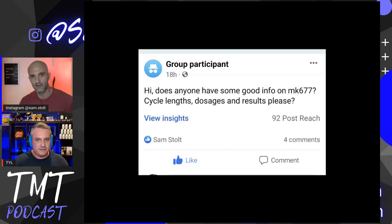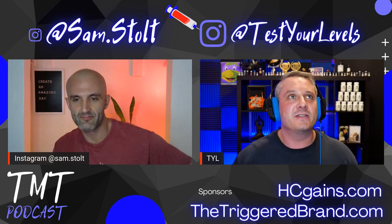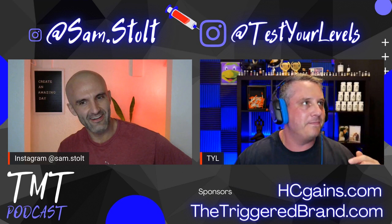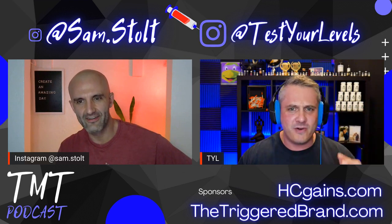Go watch episode 44 for this one. If you're interested in MK677, we talked a lot about it and covered my results. One thing I didn't mention about MK677 is that I've been remembering more dreams. I had a dream last night that I was racing cars with Cletus McFarland — he's got a big YouTube channel with cars and owns a racetrack called the Freedom Factory. I've noticed that since I started taking MK677 I remember more vivid dreams.